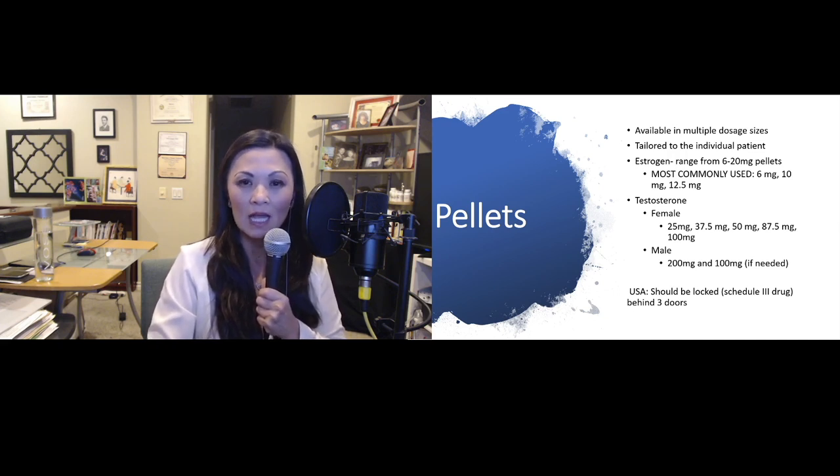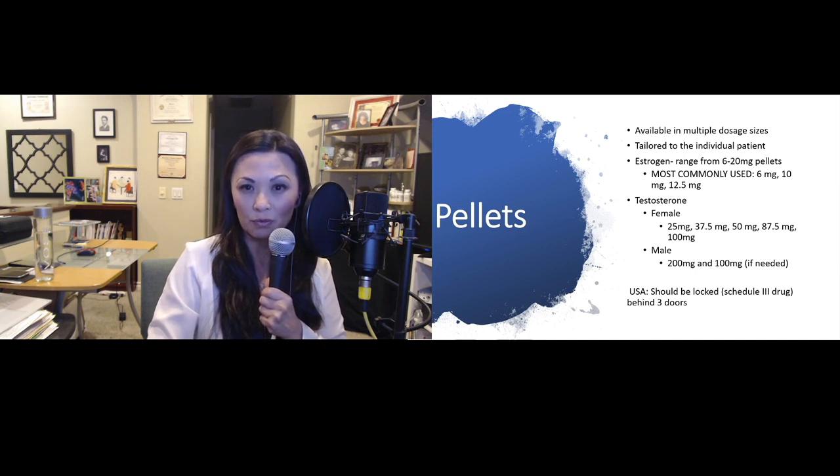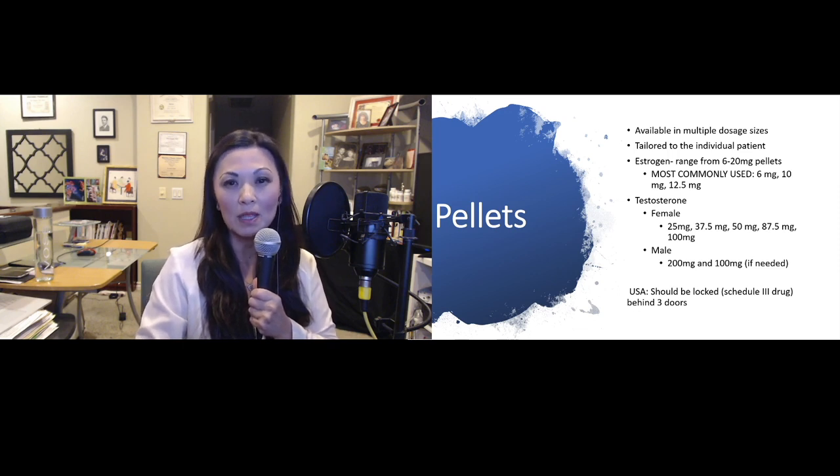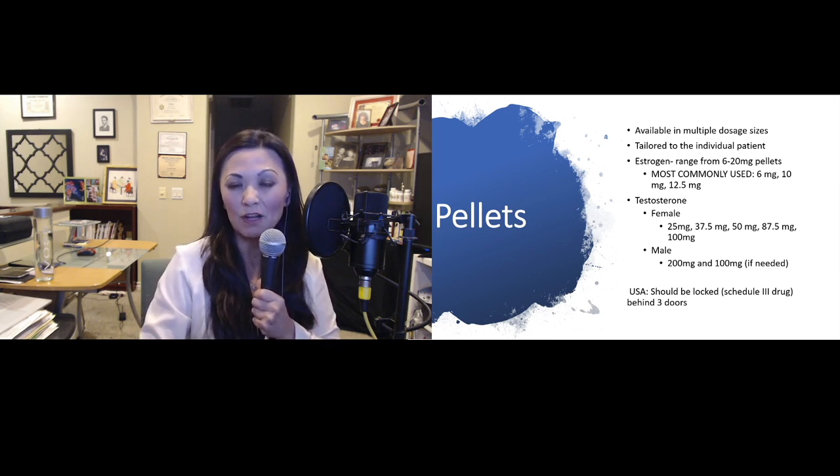In the U.S., these pellets are considered a Schedule 3 controlled substance, so they need to be locked up with three different locks.